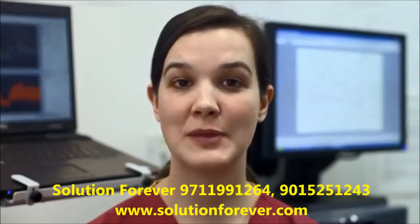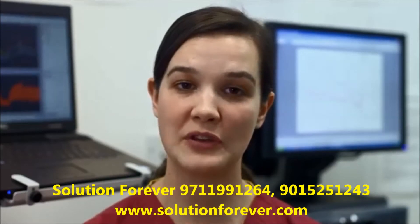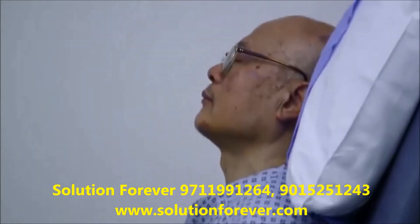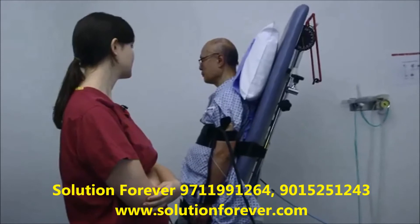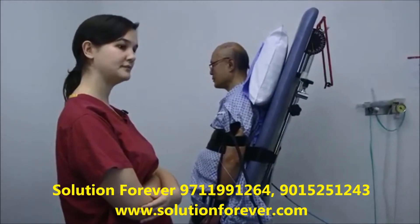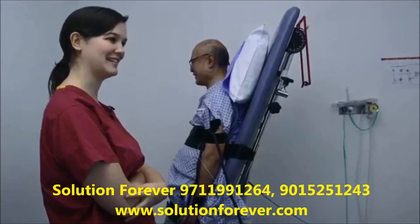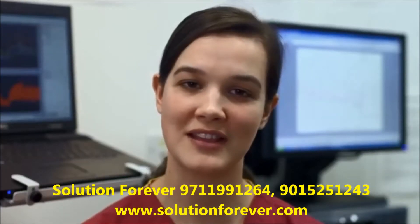Sometimes we encourage people to carry on with the test even if they're getting some symptoms, if we feel that we haven't got enough answers in terms of blood pressure and heart rate to give an answer to what may be causing the symptoms. Any dizziness? No. Am I supposed to pass out? No, no, no. You just tell us how you're feeling. But the patient's always in control — if they want to stop because they've had enough, then that's always fine.